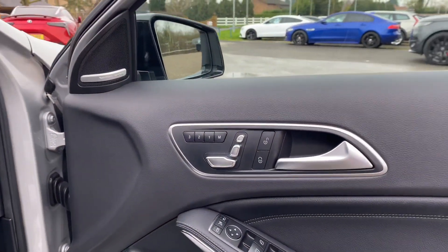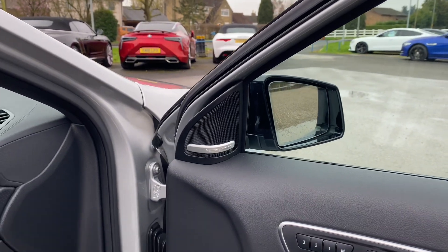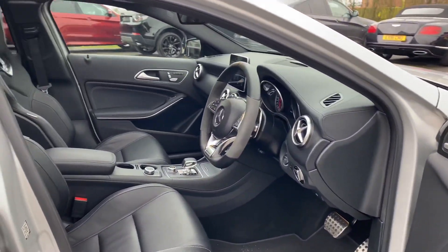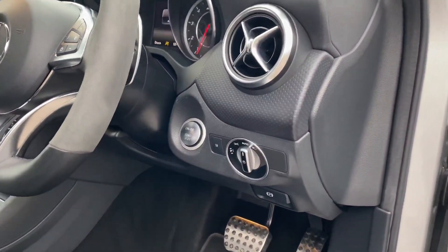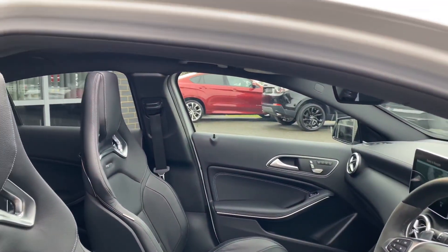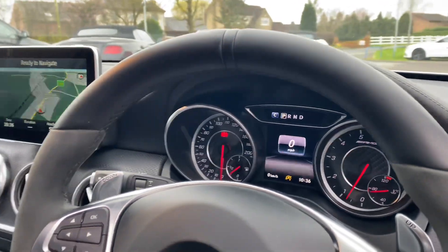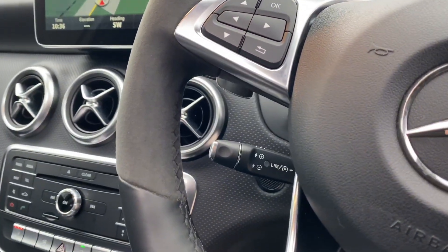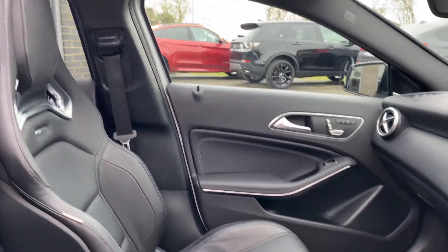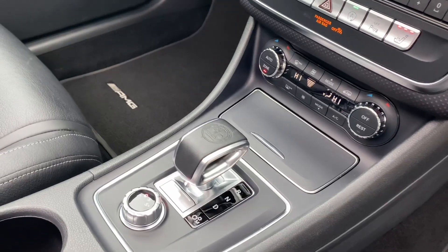You do get the memory function on your front seats, along with the Harman Kardon surround sound system. The door mirrors are electrically folding as well. You also do get the keyless entry on this, with it being a premium. Got your cruise control function down there. We do have the short gear shifter with the Affalterbach AMG logo on it.